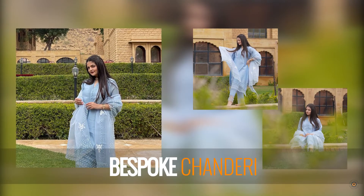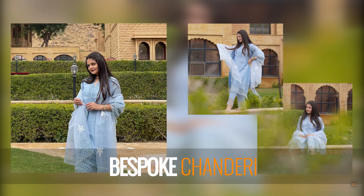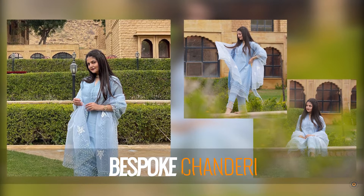Perfect for daytime celebrations, this dreamy powder blue asymmetric kurta is set in chanderi for that added edge.